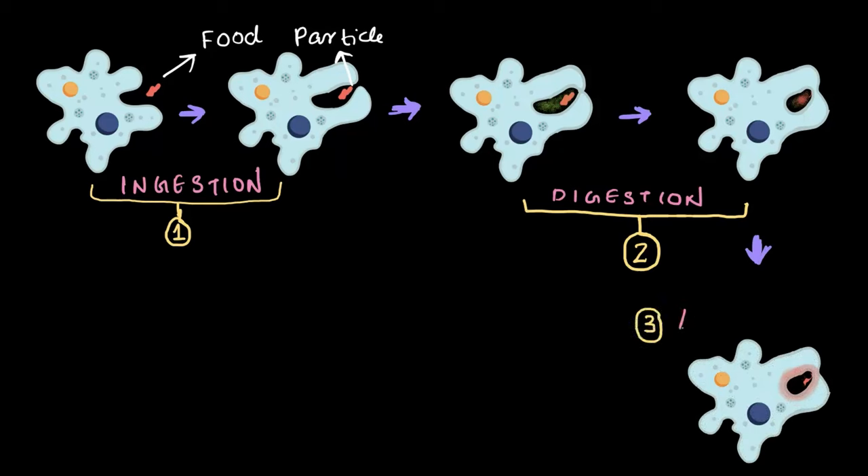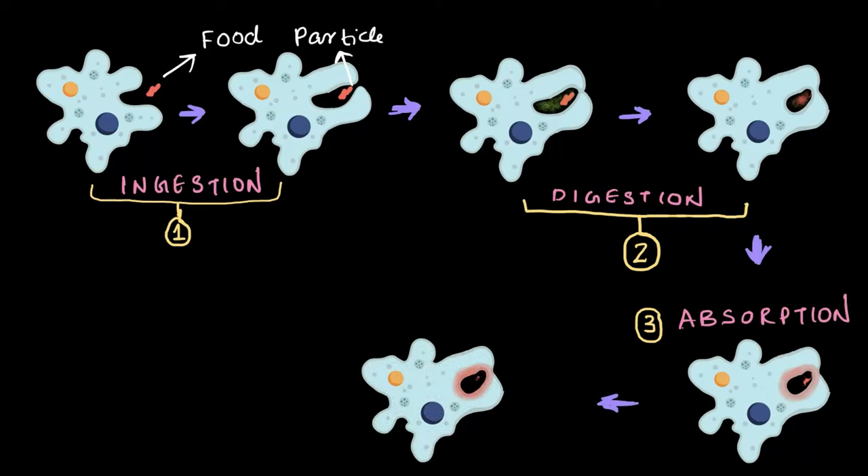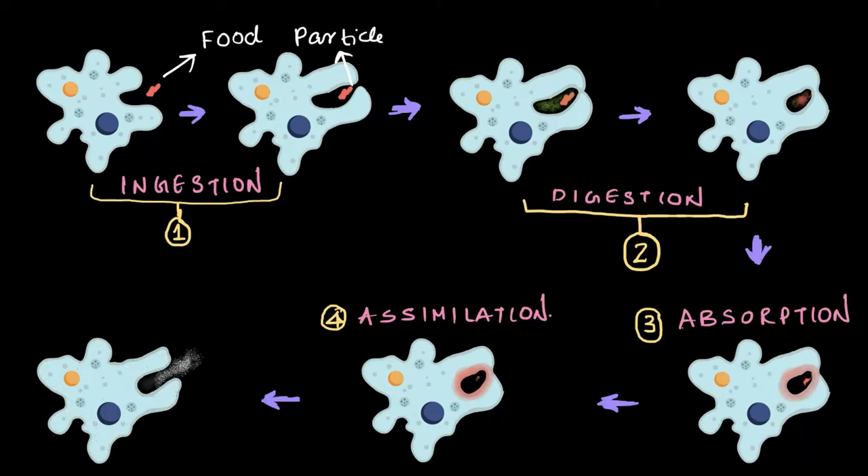The nutrients from these smaller particles are then absorbed through the walls of the food vacuole into amoeba's body in the process called absorption. After absorption, the nutrients are used to obtain energy, allowing amoeba to grow and move around — this step is referred to as assimilation. However, the process doesn't end here: any undigested food particles that remain are removed from amoeba through the step known as egestion, ensuring it doesn't keep waste material inside. What a fascinating process!